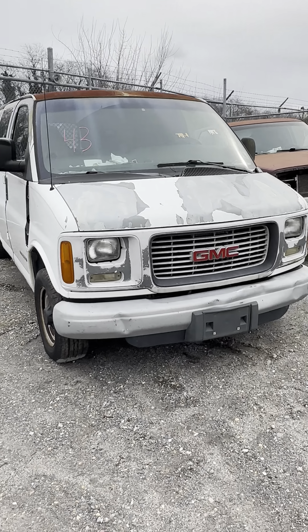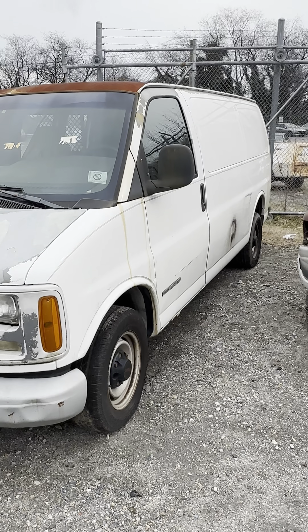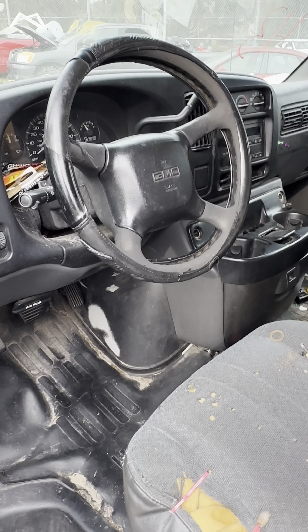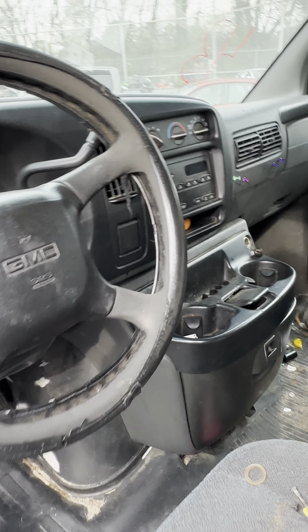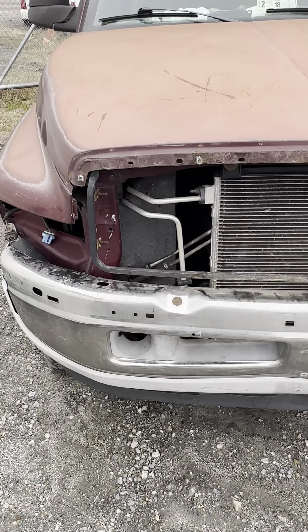Up next is lot forty-three, a 2002 GMC Savana 2500 — kind of a work van type deal. Does have the cage inside. Shot of your interior. There is your cage.